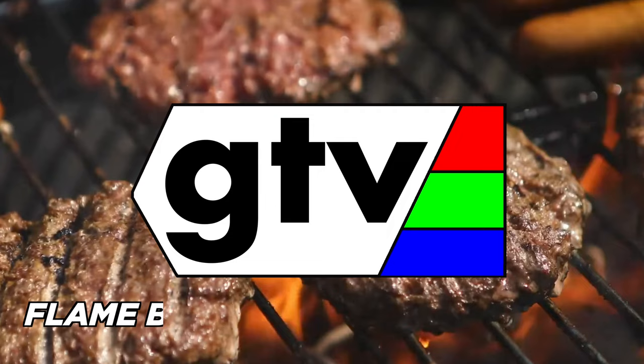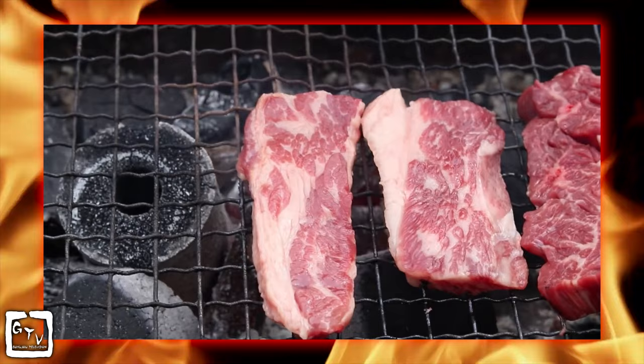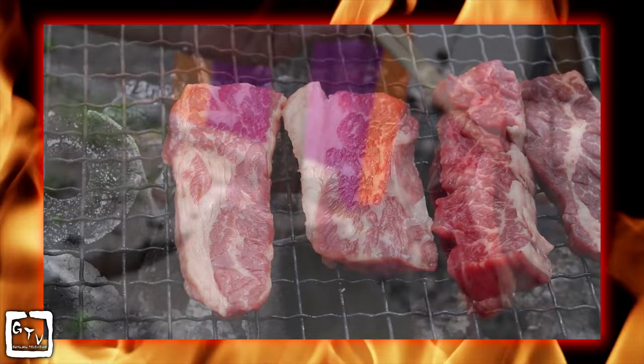This is G-TV, the master of all things awesome. The wonderful sights, sounds, smells, and of course, tastes of Japanese barbecue.